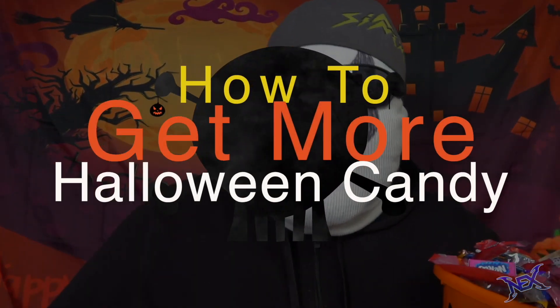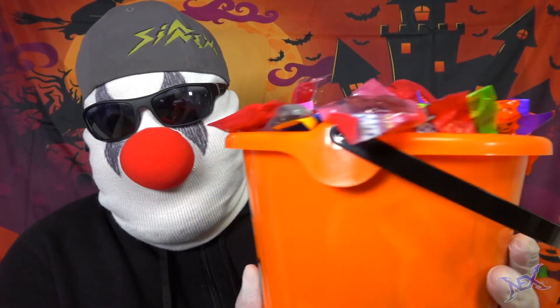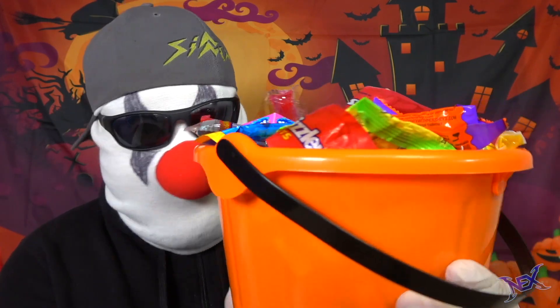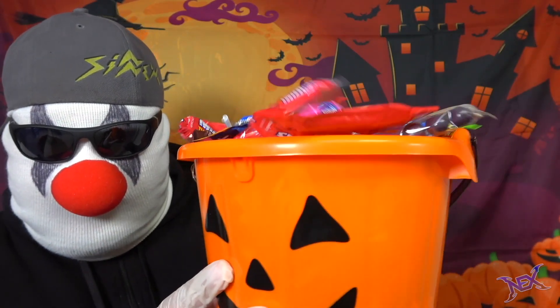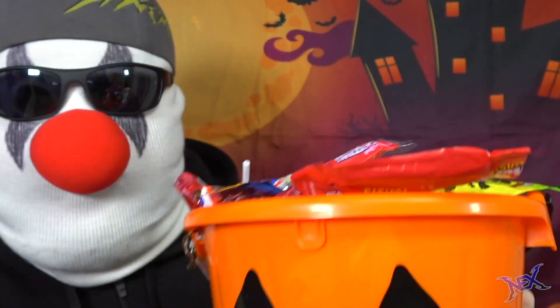What's up trick-or-treaters, welcome back to another 'how to get more Halloween candy.' What I have right here is a very heavy and full treat basket with a lot of candy on there. I'm gonna show you guys how your treat basket can look like this — pretty much overfilled, as you can see candy's falling off of it because it's full. So make sure you stick around and watch this whole video.